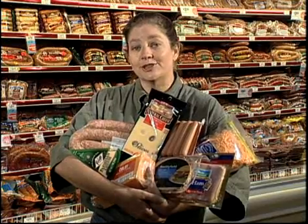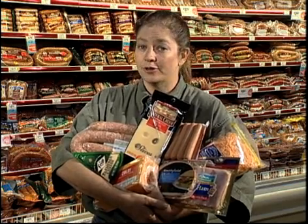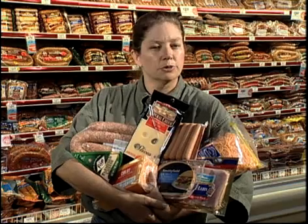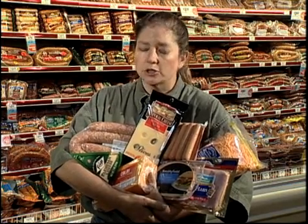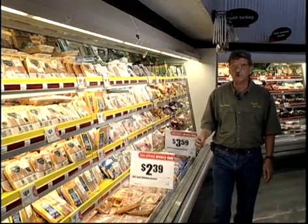A lot of deli meats and cheeses are smoked and considered ready-to-use products. They're stored at about 32 degrees. Fresher, ready-to-cook meats are stored at slightly higher temperatures. Remember, spoilage is critical, but appearance is important too. With poultry, even a variance of a couple of degrees can make a product look unfavorable, even when it's not.